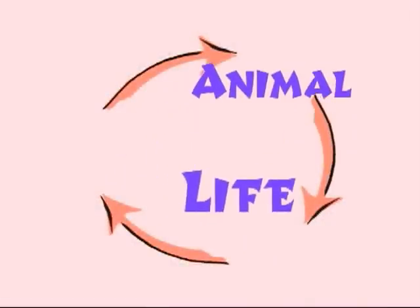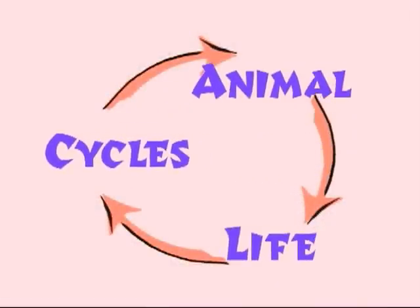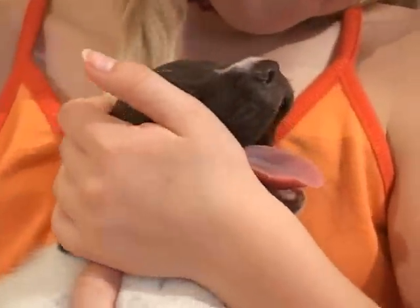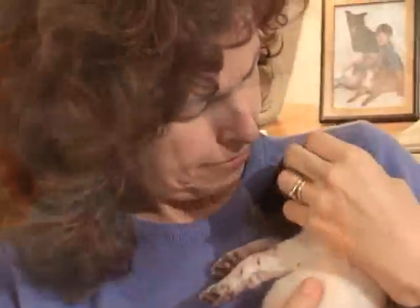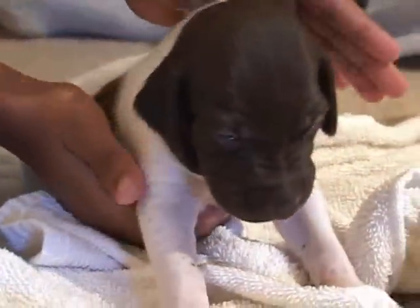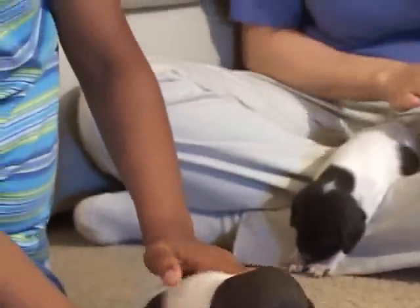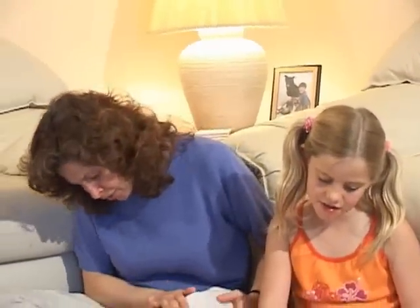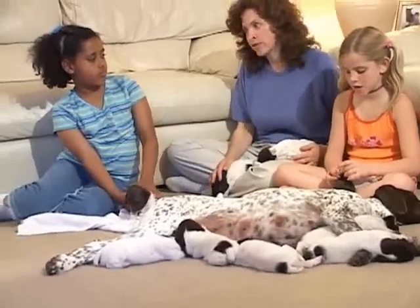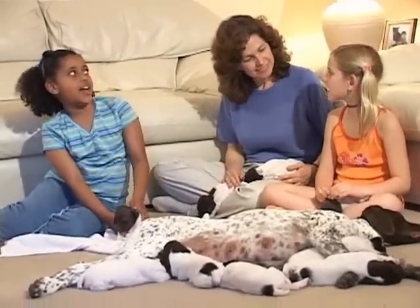Animal Life Cycles. These puppies are so cute and so tiny. I know. It's hard to believe they're going to grow up to look like their parents. All baby animals grow up to look like their parents. It's part of their life cycle. What's a life cycle?